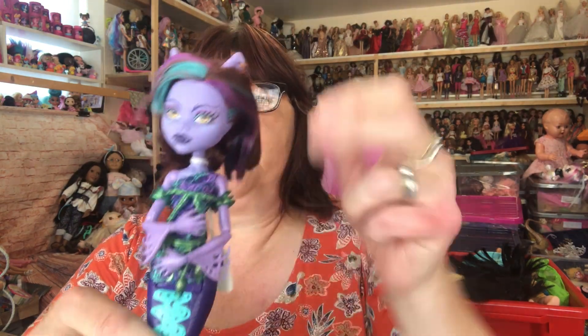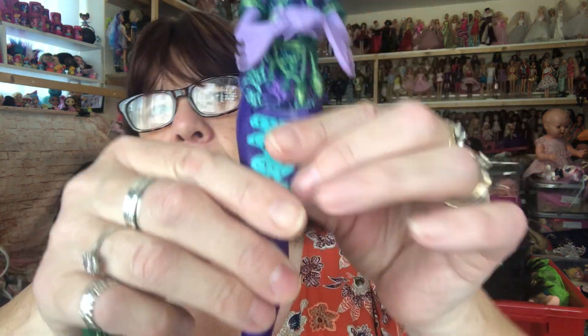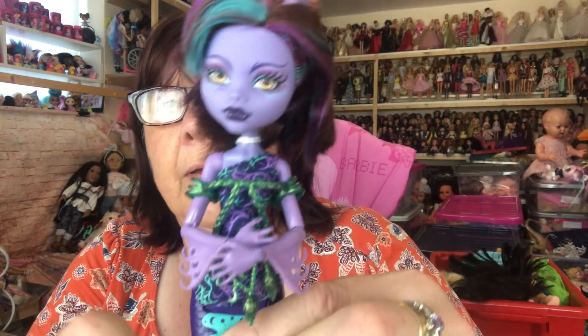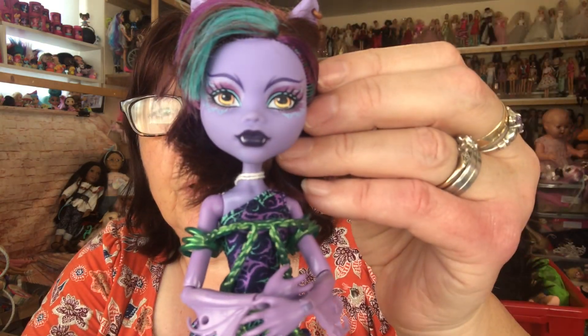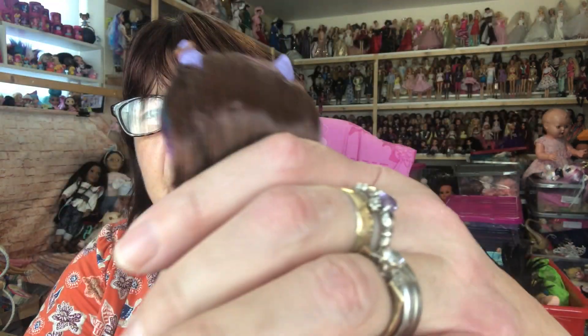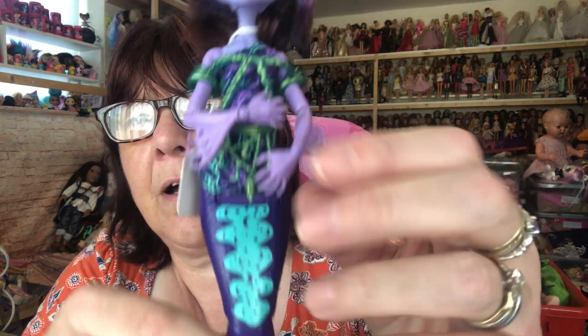I love Monster High dolls anyway. Let's see who I have, so first we'll start with the Scarier Reef dolls. I've got my Great Scarier Reef Claudine. The Scarier Reef dolls are all mermaids and they can all stand — their tails are all poseable at the bottom and they can stand on them. Her theme is purple. Isn't she gorgeous? I got her from eBay and I'm not sure whether her hair has been cut, but yeah, that's the Claudine. You can see she's got fins on her arms.